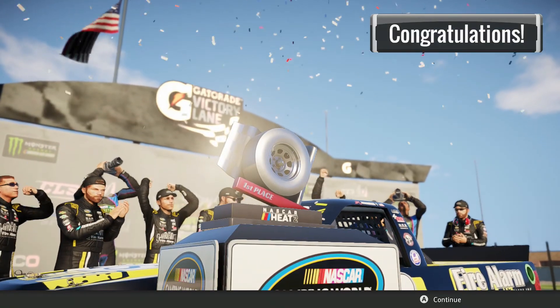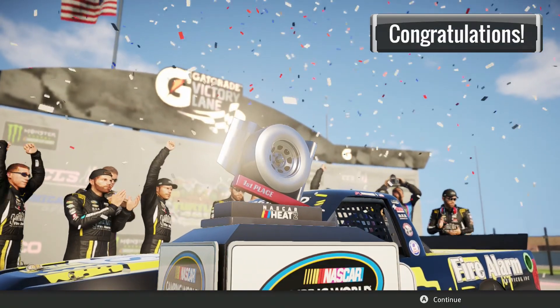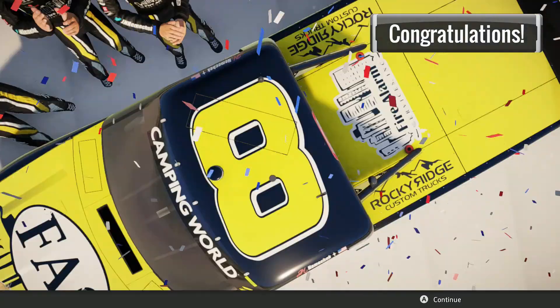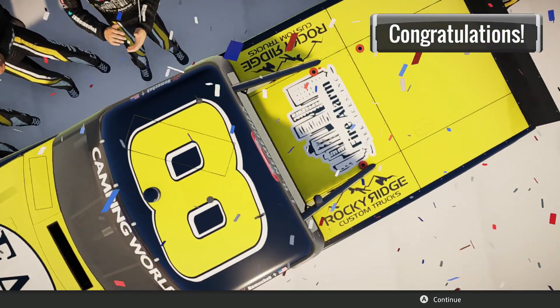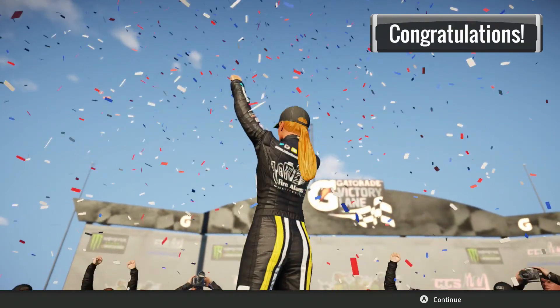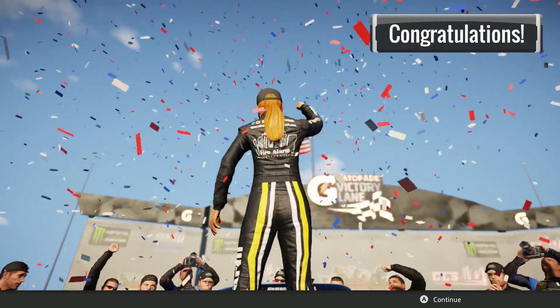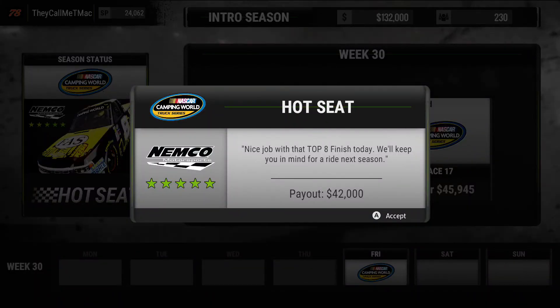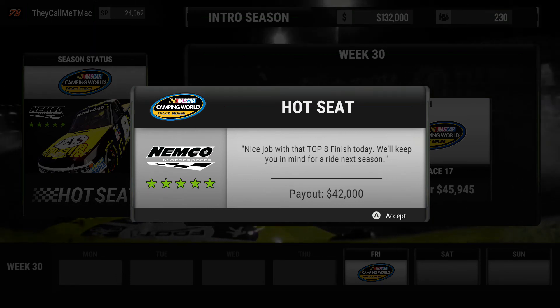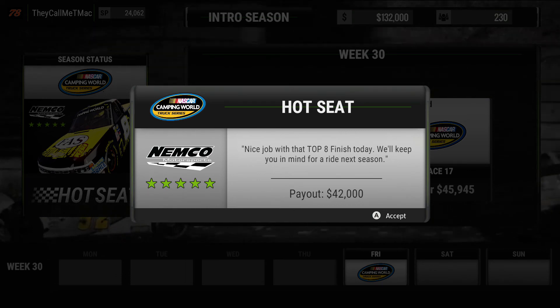Here we are in victory lane at Chicagoland Speedway — picked up another hot seat win in John Hunter Nemechek's number eight truck. Let's celebrate! Nice job with that top eight finish today, we'll keep you in mind for a ride next season — thank you, Nemco Motorsports, much appreciated.